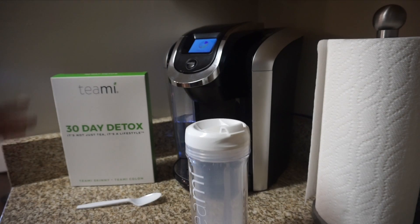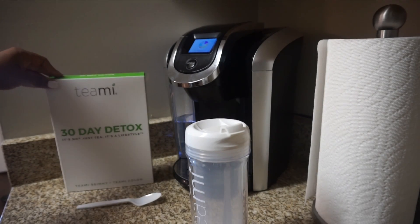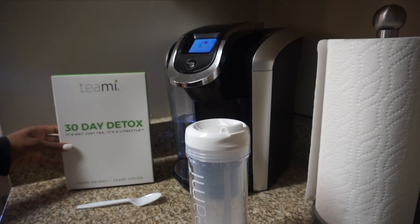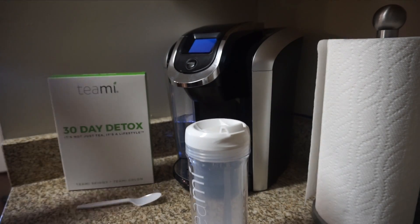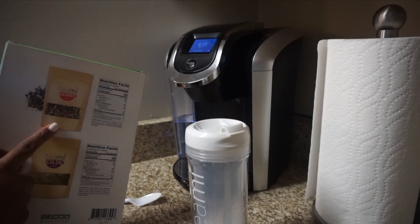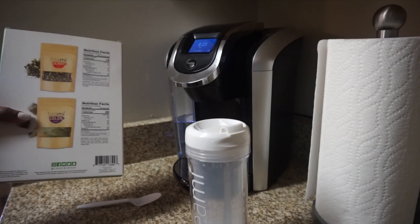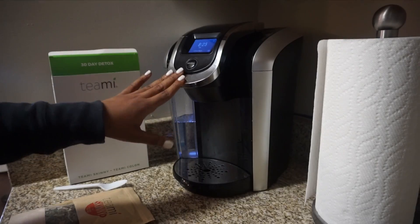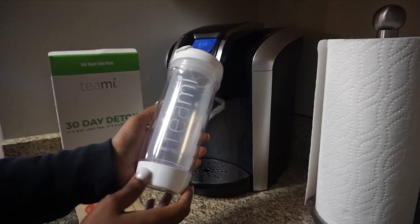I have my Teamy 30-day detox kit, which comes with their Skinny Tea and their Colon Tea. Whenever I start a 30-day detox, I don't do both teas immediately — I focus on just using the Skinny Tea for the first two weeks to get my body used to being detoxed, and then on the third week I start to incorporate the Colon Tea.